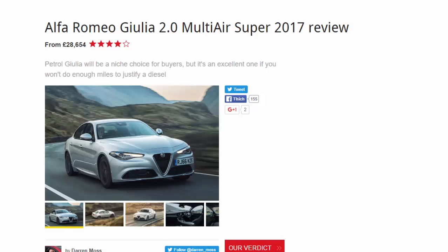Alfa Romeo Giulia 2.0 Multi-Air Super 2017 review, from £28,654. This petrol Giulia will be a niche choice for buyers, but it's an excellent one if you won't do enough miles to justify a diesel.